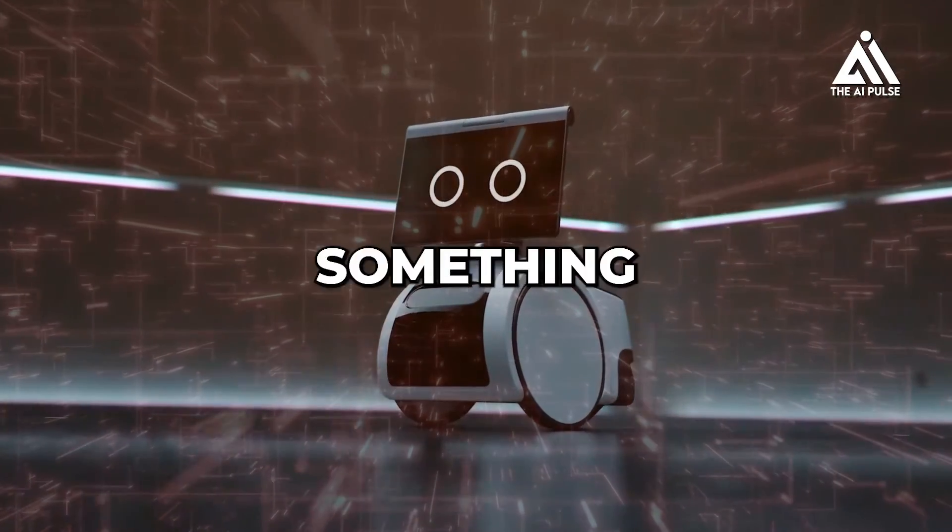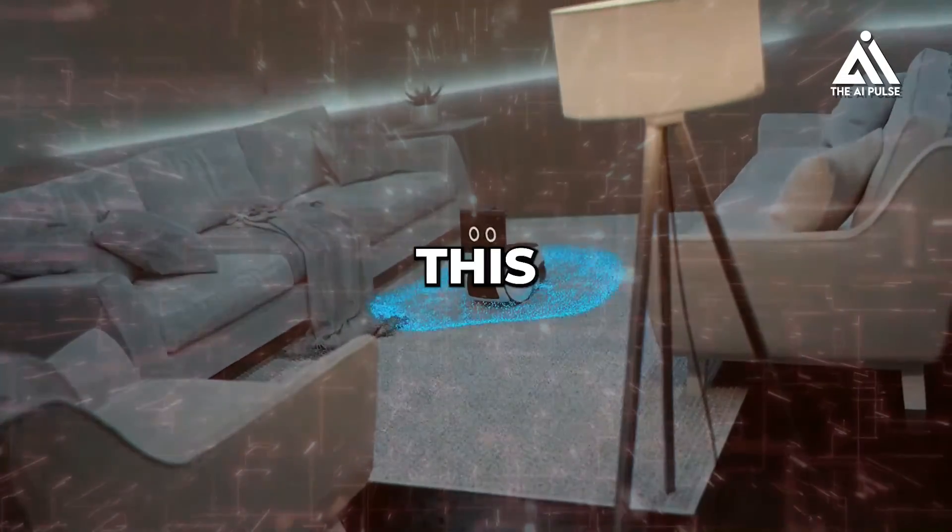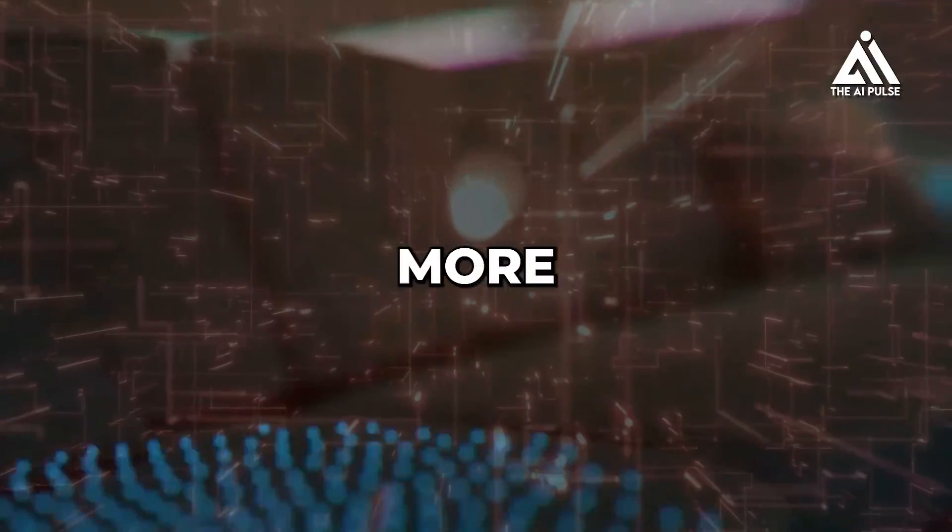Thank you for watching. I hope you learned something new about Amazon's Astro robot. Don't forget to like this video and subscribe to my channel for more tech reviews and insights.